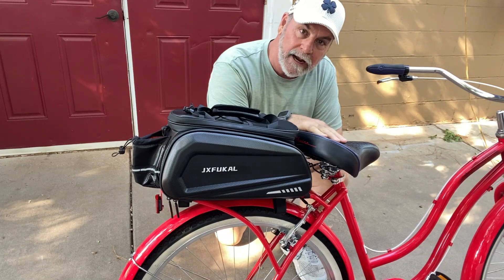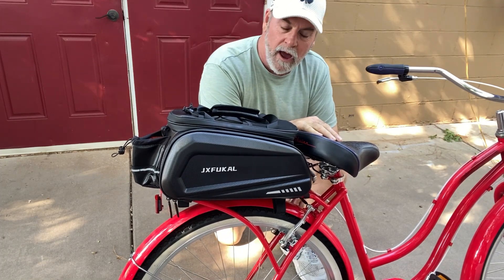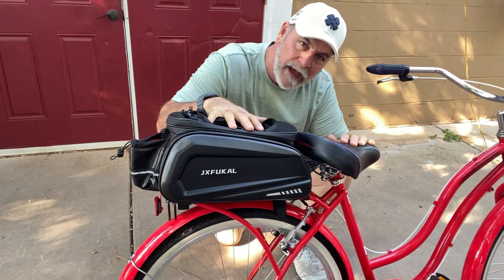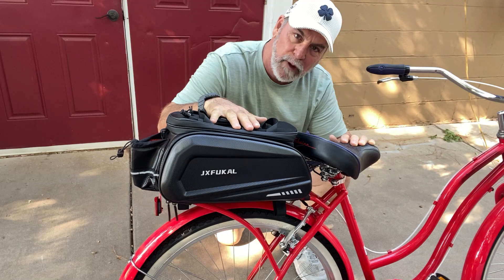I've got hers, I've got mine — I've got to get the air in the tires — and I have a product here that was sent to me to do my evaluation on it, and it's this bike bag right here. This is the coolest little bike bag.